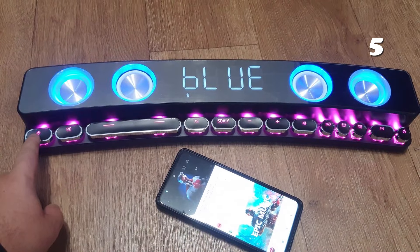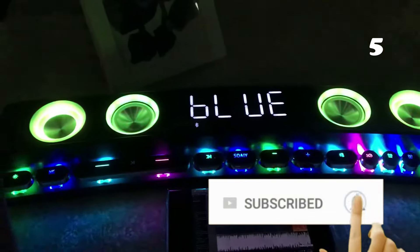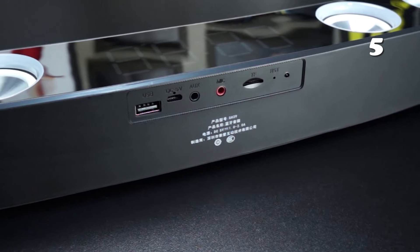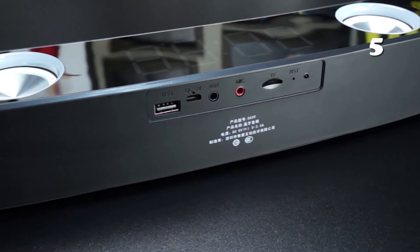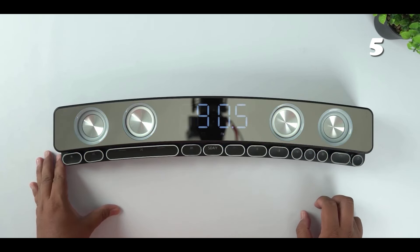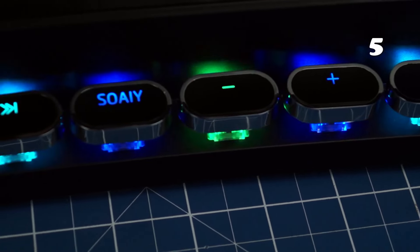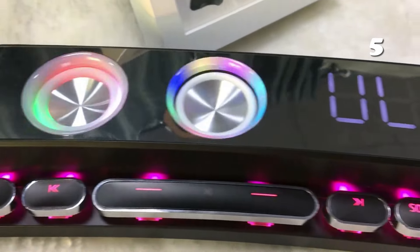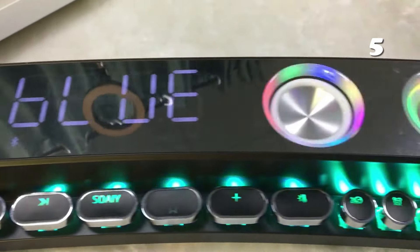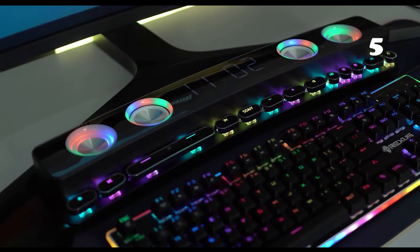Elevate your gaming experience with the Soaiy SH39 Wireless RGB Gaming Speaker, featuring dynamic RGB lighting that syncs with your audio. This speaker offers immersive sound with a built-in subwoofer for deep bass and clear treble. Equipped with Bluetooth, USB, and AUX connectivity, it's compatible with PCs, laptops, and gaming consoles. Its slim, space-saving design fits seamlessly into any setup, making it a perfect blend of style and performance.